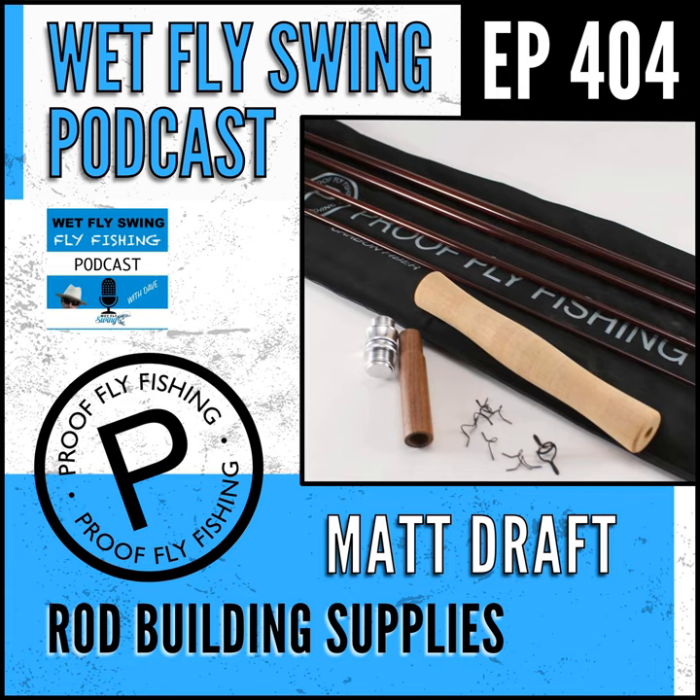Yeah, we did an episode with Oyster Bamboo — they actually do in-person classes. And you have this resource too. If somebody wanted to restore a bamboo rod, is that a little bit more work than building one from scratch? A little bit, assuming you're starting with a blank. Basically we take people who are interested in bamboo — sometimes the cost of a class or a new bamboo rod can be kind of intimidating.